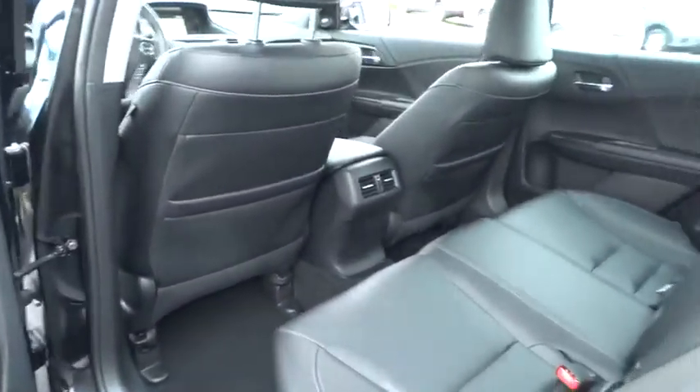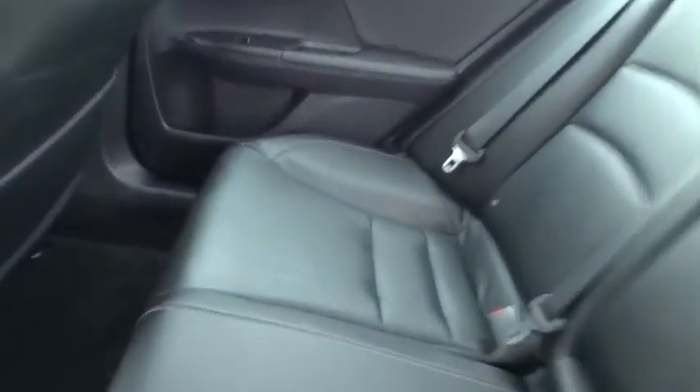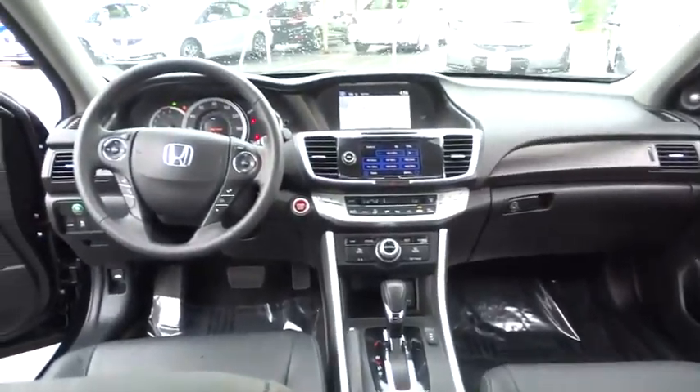Rear window defroster, security system, power windows, electronic stability control, compass, trip computer, heated front seats, tachometer.